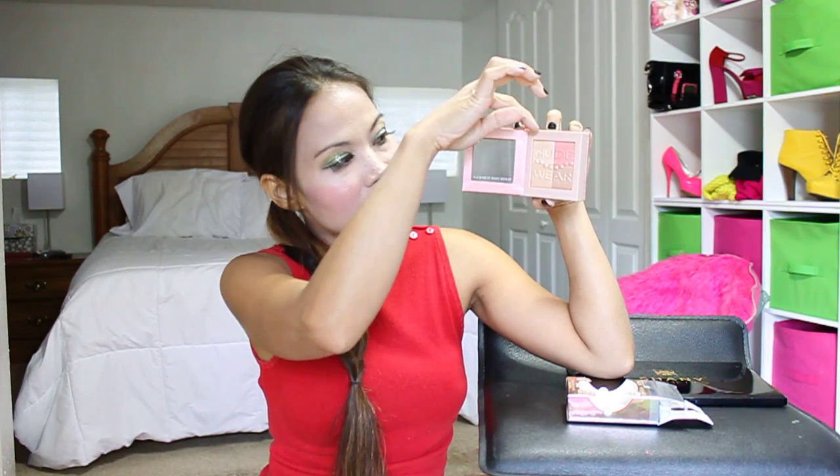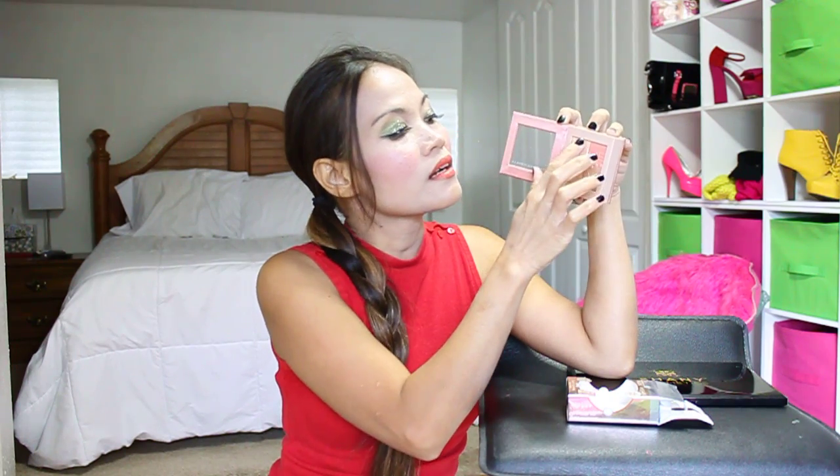So this one right here: highlighter, blush, bronzer, powder — they have shimmer. So you have a shimmering thing like this. Let me try it again just to show you. You should use a brush on this one. That's it guys — it's four in one. How cool is that? I'm really in love with the container.